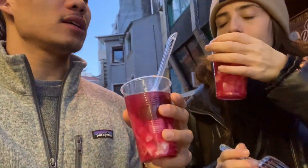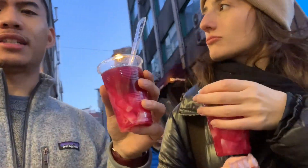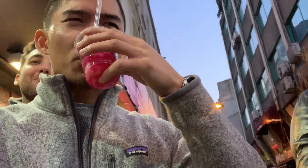Everything is so cheap here. The dinner we had — you saw all those plates — everyone's meal was $7 total. Now we have this — it's less than a dollar for all three of us. It's like pickles, pickled water, there's some meat juice. How is it? Good. It's interesting — I don't know if I'm the biggest fan.